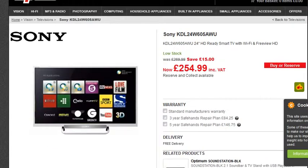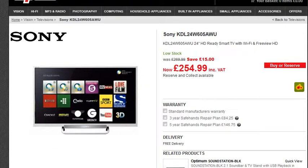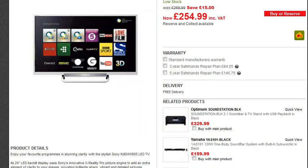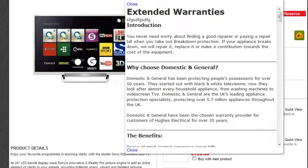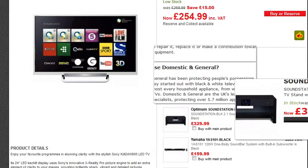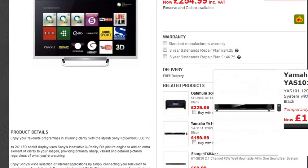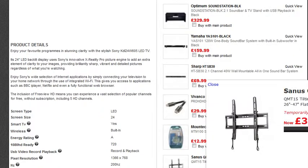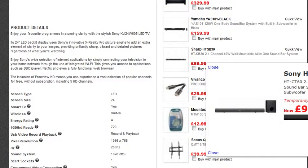Now, down here you have the Sony KDL-W605AWU. You can get a three-year safe and repair plan from £84.92, as you can see here. It provides extended warranty benefits — just visit the link below to see more information on it and the full link shown here.